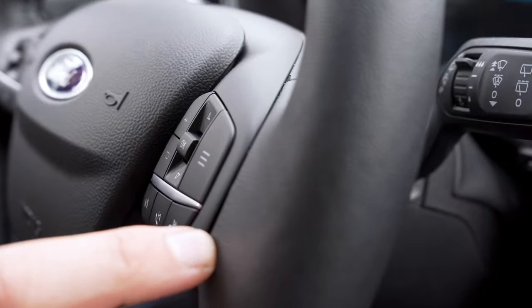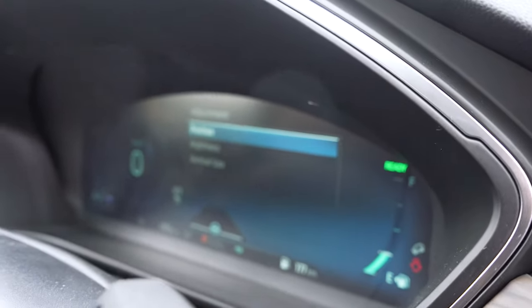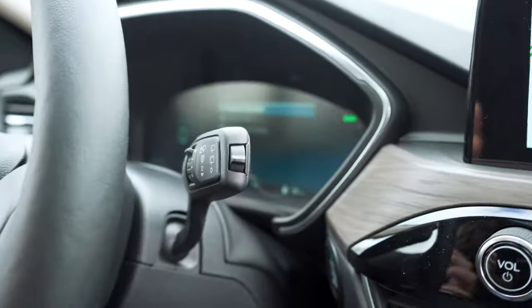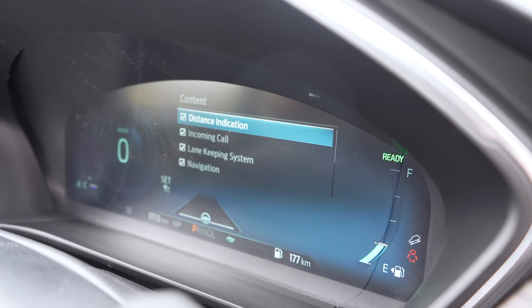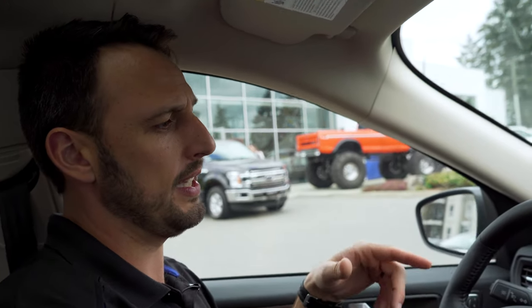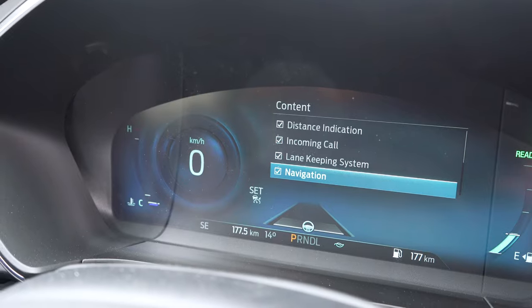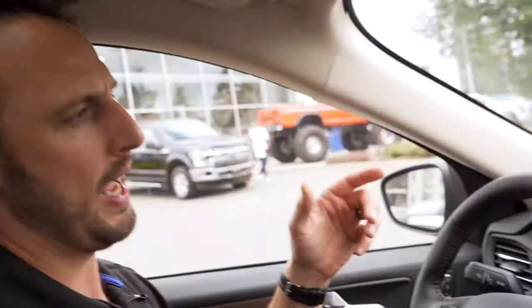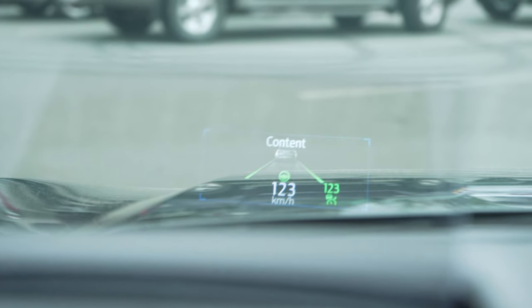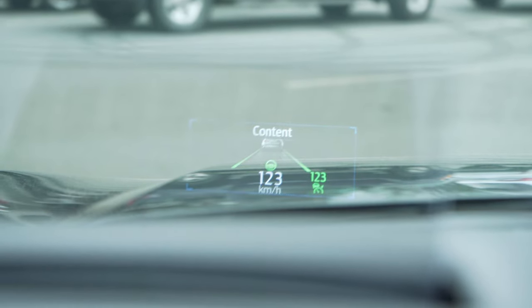You can turn it on or off — something handy around town versus on the highway. Within the heads-up display you can change the position where it's physically located, adjust the brightness, and adjust the actual size of the display depending on how close you are to the vehicle. As for content, you can add or remove different things: the distance indicator from adaptive cruise control, incoming call display, lane keeping assist, and navigation — so it'll tell you when to turn as you're heading to a specific location.